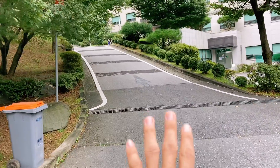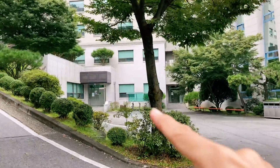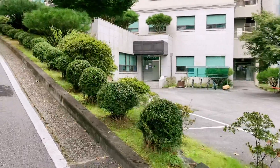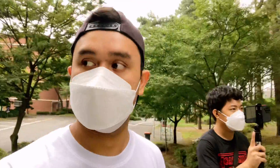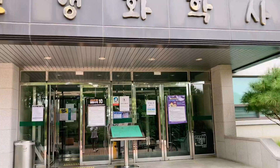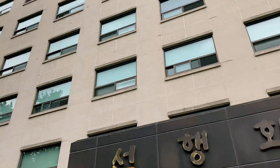Going uphill is our dorm. There's actually a gym here but it's closed because of COVID. There's also laundry, a kitchen where we can heat our food, and a gym. Our dorm goes up to the 11th floor.